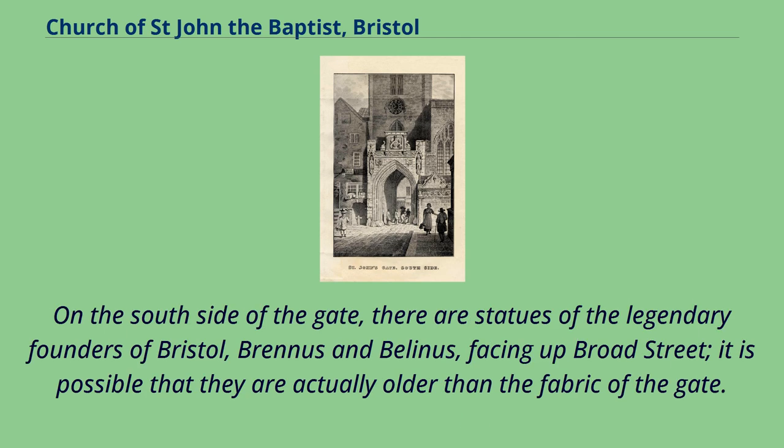On the south side of the gate there are statues of the legendary founders of Bristol, Brennus and Belinus, facing up Broad Street. It is possible that they are actually older than the fabric of the gate.